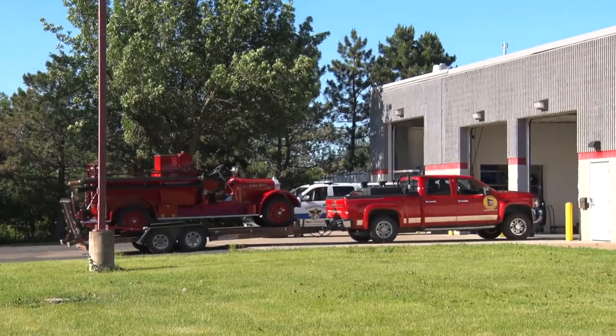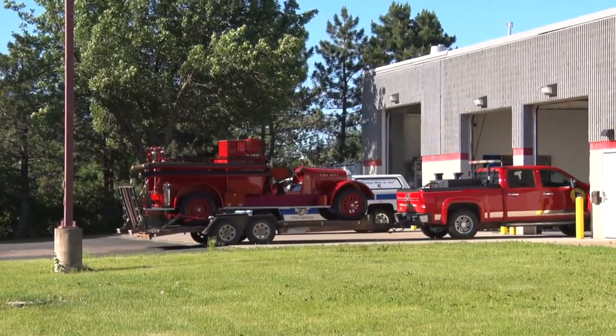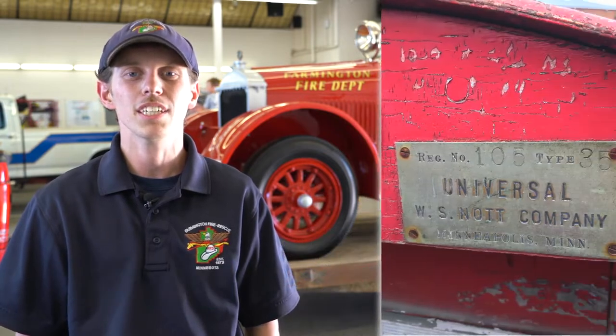This is Farmington's first motorized apparatus. It's a 1926 Knott fire truck. It was purchased by the city of Farmington in 1926 — it was the fifth Knott fire pumper that was built by the Knott fire company.